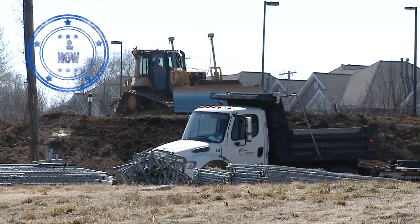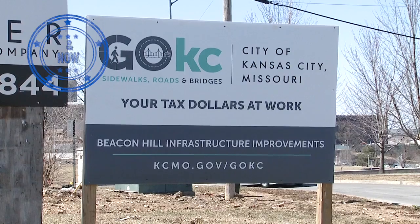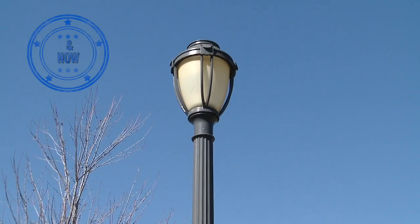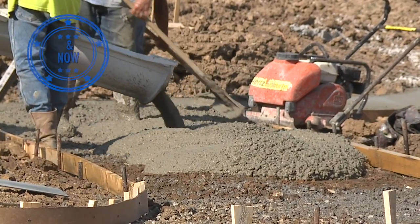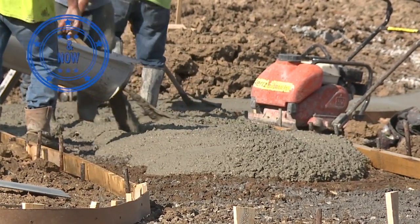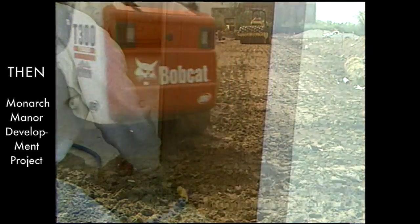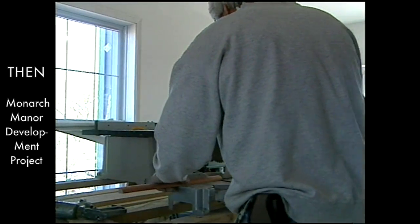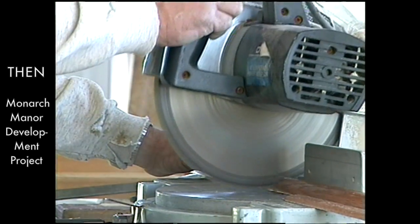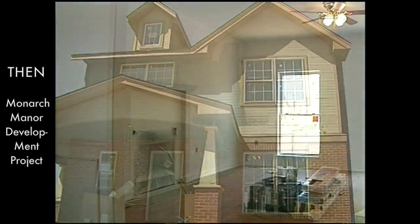Behind me is the Forest Avenue Redevelopment Project. It's a KCGO project, about $3.1 million to provide stormwater benefits through the next two-block area, and then create about 28 single-family housing developments. The houses are designed to market for about $165,000. The special feature of the financing is that the land will be a subsidy to all the purchasers of this site.